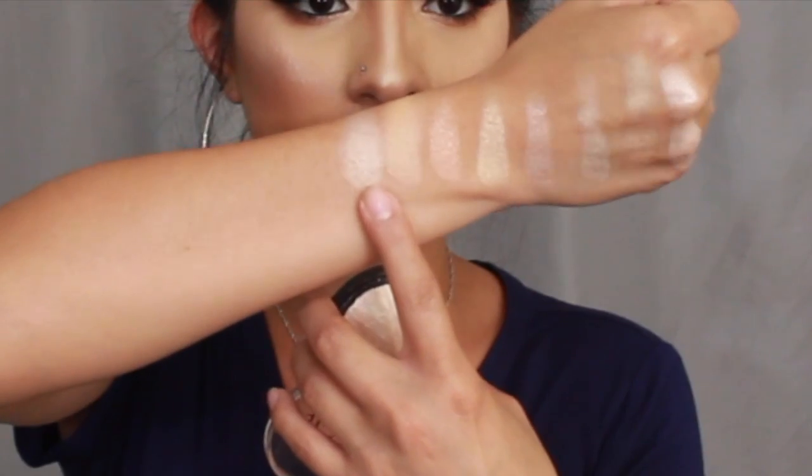The last highlight is the e.l.f. Baked Highlight in the shade Moonlight Pearls. When I first got it I totally missed the tip about scratching the top surface off first before swatching — I was like, what is going on, is this a joke? But once someone told me to scratch off the surface first, look what happens — it is so freaking beautiful! This was definitely last place because in my eyes it's not as good as the others, but it's still very good for the price.